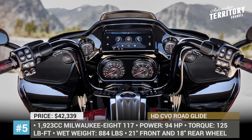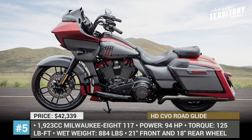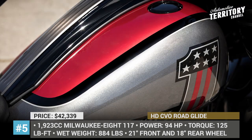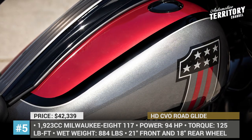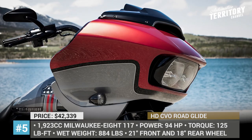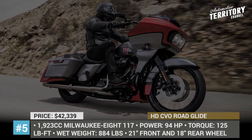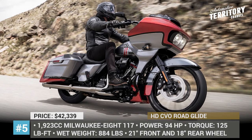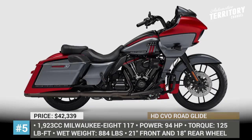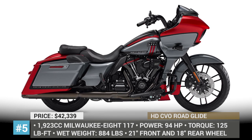Harley-Davidson CVO Road Glide: Updated for 2019, the CVO Road Glide gets new bolder and hotter styling, more tech, and a new engine. The bike is propelled by a big 1923cc Milwaukee Eight 117 engine that nets 125 lb-ft of torque and 94 horsepower. Other changes include a faint front spoiler and a Screaming Eagle Heavy Breather intake. The Road Glide now sits on a 21-inch front wheel and an 18-inch rear wheel, with distinctive bodywork, new wheel design, and new paint options.